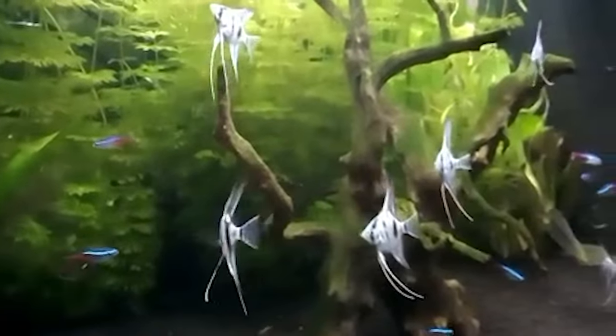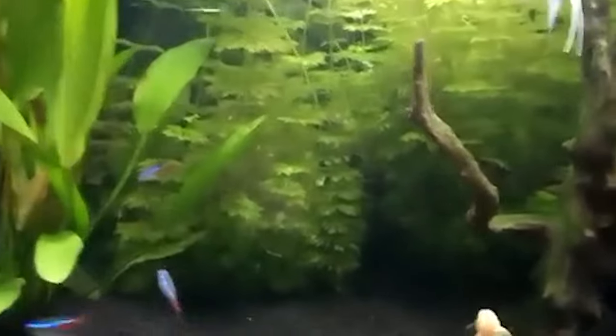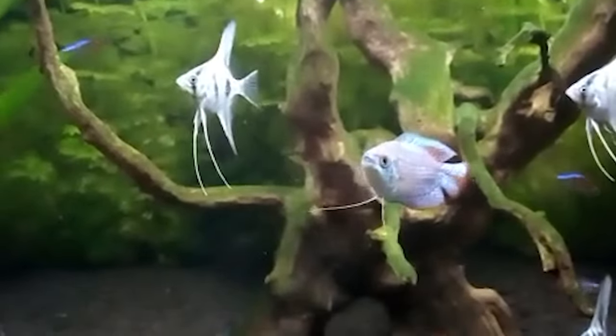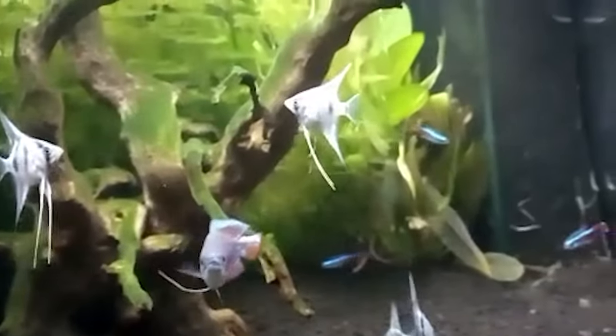Then come the plants — angelfish love them. Amazon swords, anubias and java fern are just a few favourites. And while decorating, a piece of driftwood or a smooth rock can be the perfect centrepiece. Just ensure there's enough open space for your angelfish to swim freely.